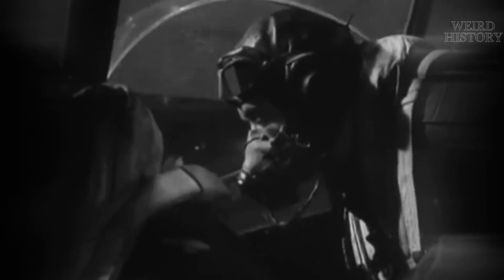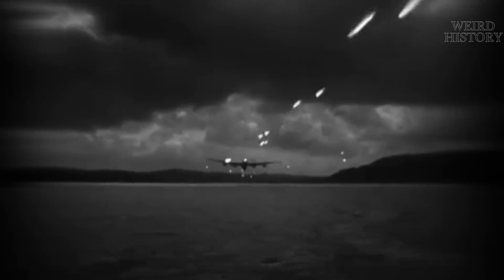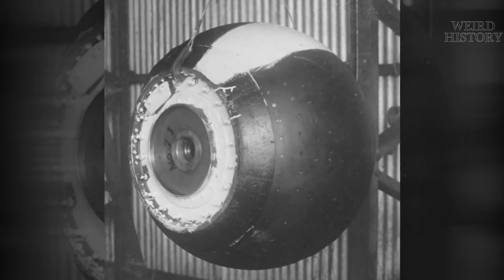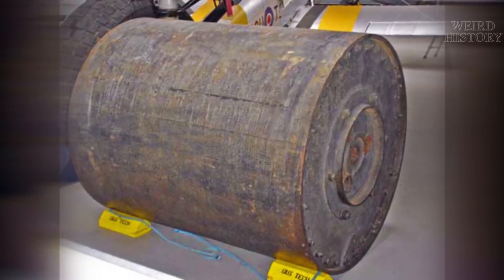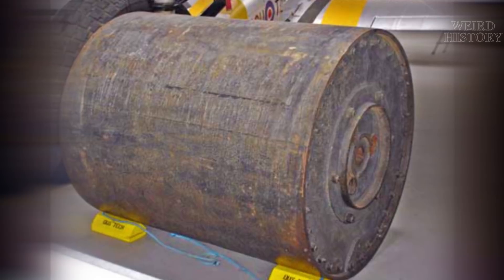Even with the backspin, the Lancaster bombers would have to fly at just 60 feet above the water to get the job done. Initially, since most of his experiments were done with marbles and golf balls, Wallis thought that his bomb would have to be spherical, even though it was easier to make cylindrical bombs. They went so far as to make a spherical wooden casing to place the cylindrical bombs into, but after a few more tests, they realized they didn't need the sphere at all. The cylindrical spinning bomb worked just fine on its own.